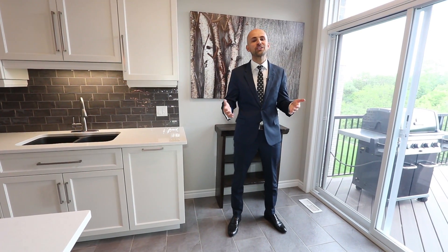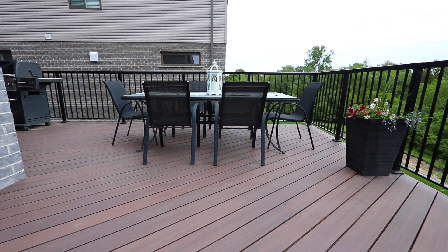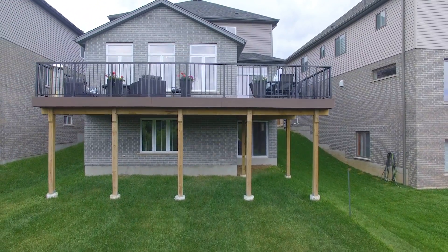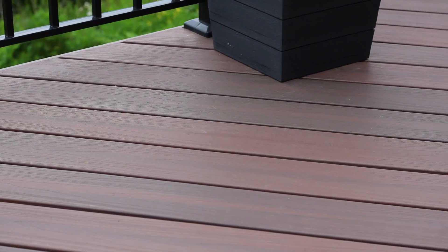Before we go upstairs, we have to take a look outside. This deck is over 450 square feet — you have two separate sitting areas. Look at the yard: the kids can play games down there while the parents entertain up here. And it's a walk-out basement. This really is the perfect family home.